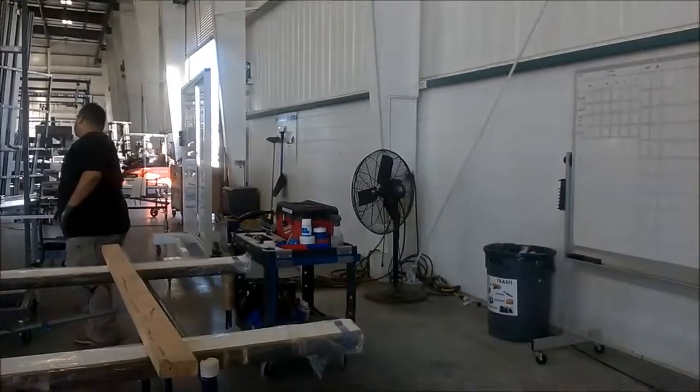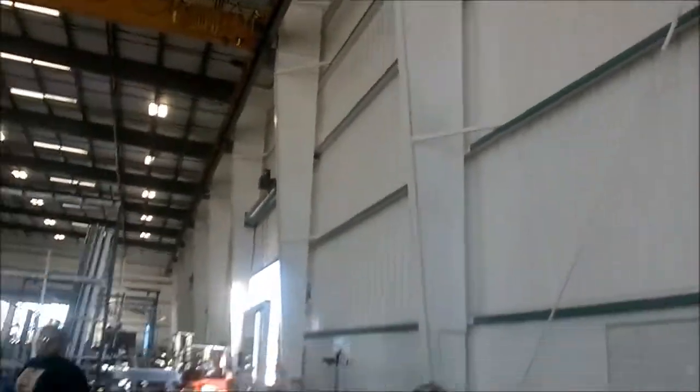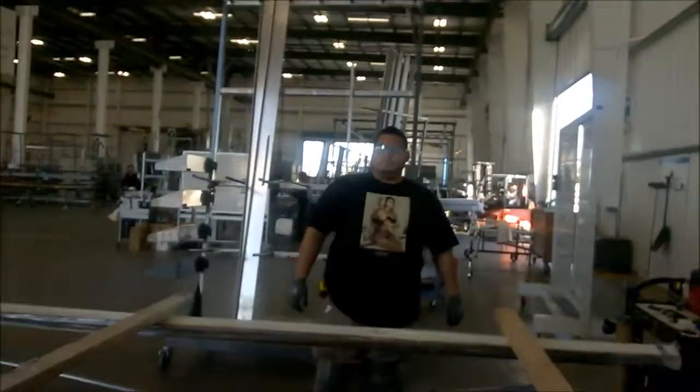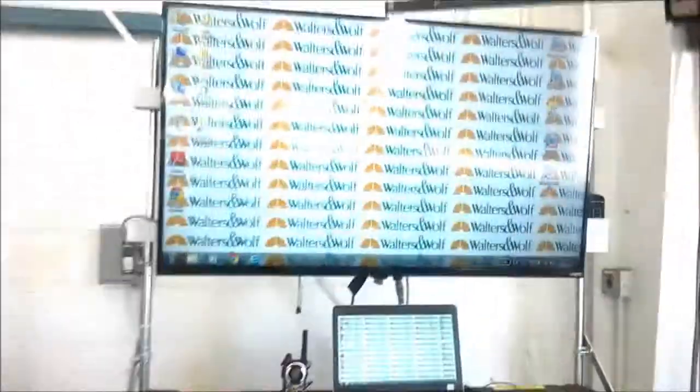We're over here at Shop B with our daily continuous improvement. Now that we got the racks down with the help of Ben and Carlos, we were able to figure out the best way in order to get our assembly process together, and this is what we came up with.